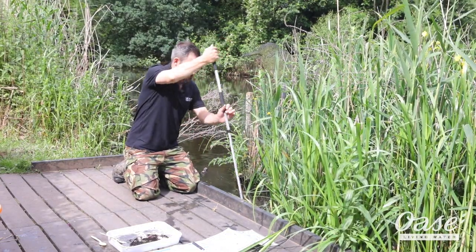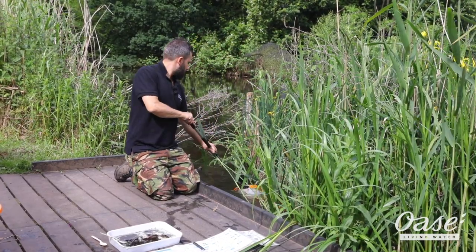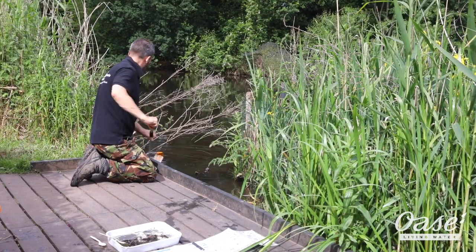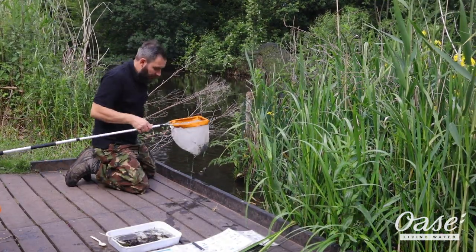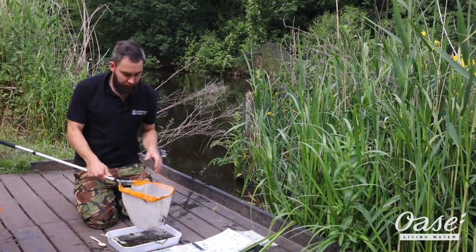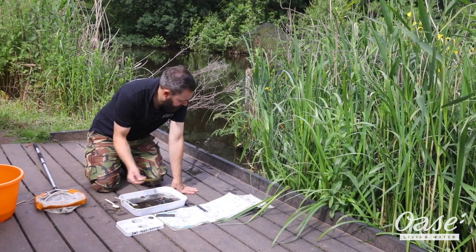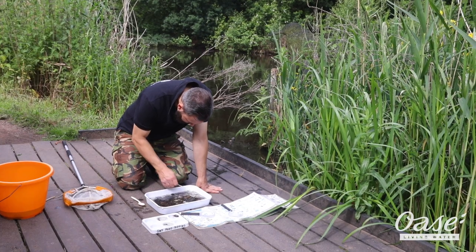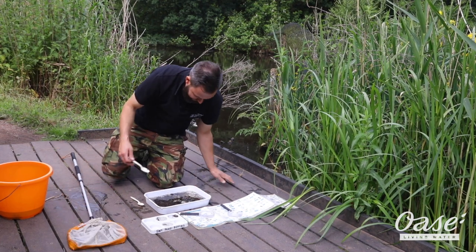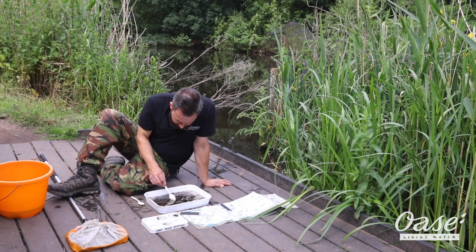I would like to catch a water scorpion today — we have caught them this year so we know they're in here. You won't know what you've got until you get it into your tray. Because it's June there is a lot of debris in the pond as we're just finishing the flowering season for a lot of trees, so they're dropping a lot of organic matter. I wouldn't want to predict how many boatmen we have in here at the moment — it's probably in the thousands, so many tiny juvenile boatmen, but no big creatures as of yet.